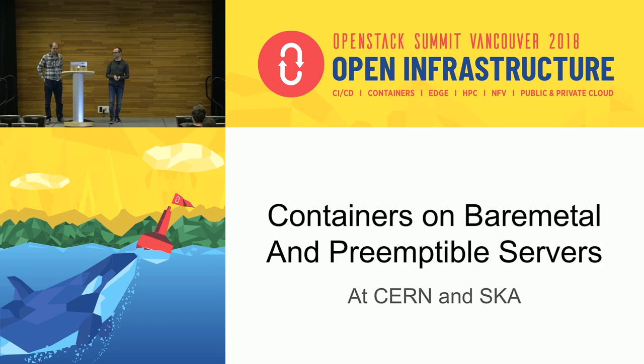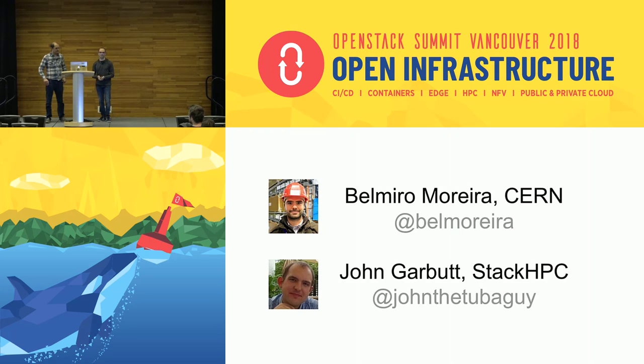Hello everyone. We are here to talk about containers on bare metal and preemptible servers. We are from CERN and SKA. My name is Belmiro and I work at CERN in the cloud team.